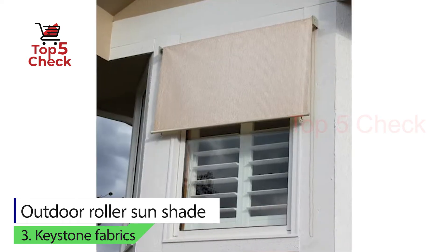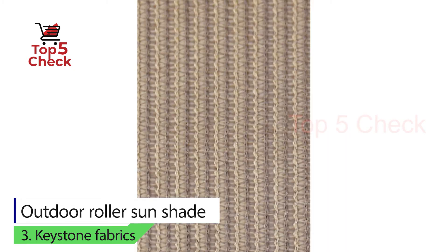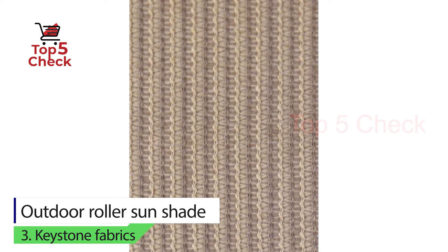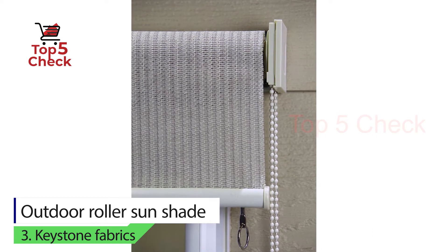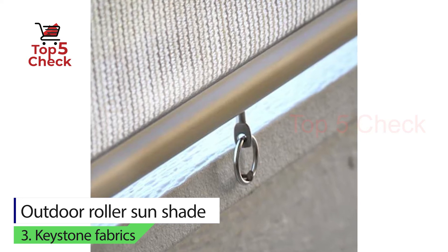If you live in a place that is very humid and home to a lot of insects, you will need to constantly check for them growing on the roller shades. There are fewer color options and the looks are not very impressive, as these shades are more functional in nature.